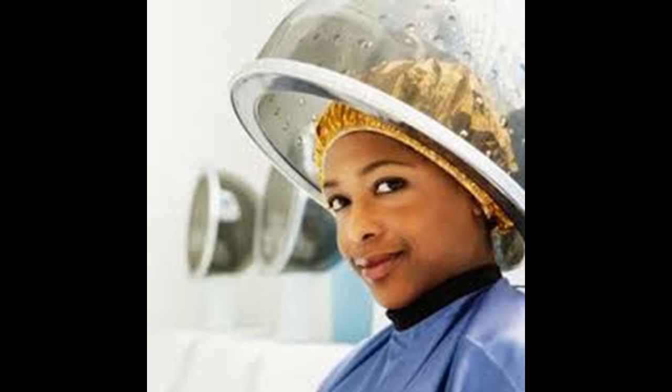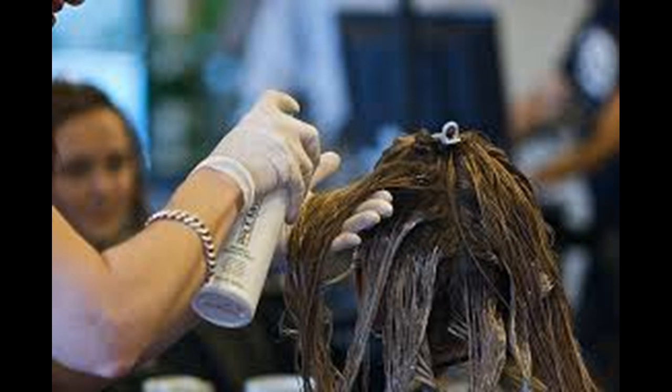If you have leftover deep conditioning treatment, you can store it in the refrigerator or freezer for later use. Allow the conditioner to soak in. You may want to cover the conditioner with a plastic shower cap. To speed up the soaking-in process, you can use a hair dryer on a low setting to activate the conditioner. Rinse out your hair by removing the plastic cap and rinsing your hair under cold water, rinsing a few times until the water runs clear and the conditioner is completely rinsed out.